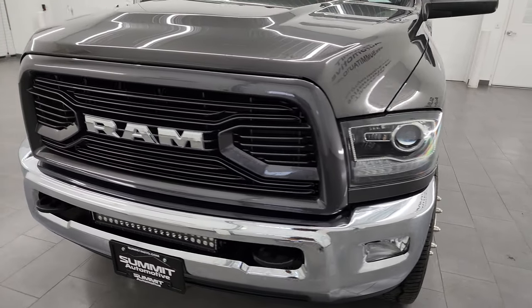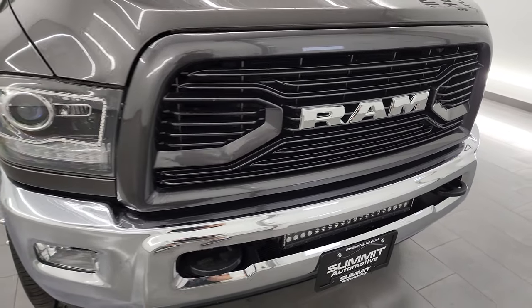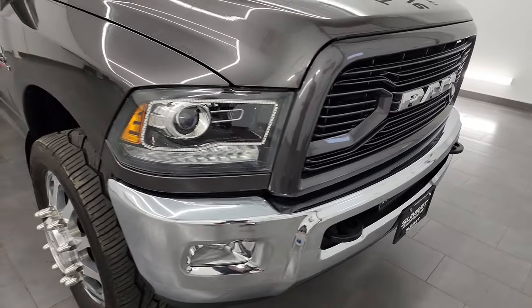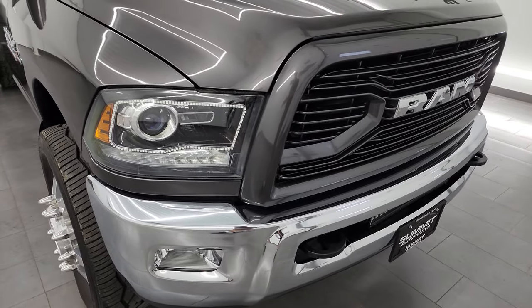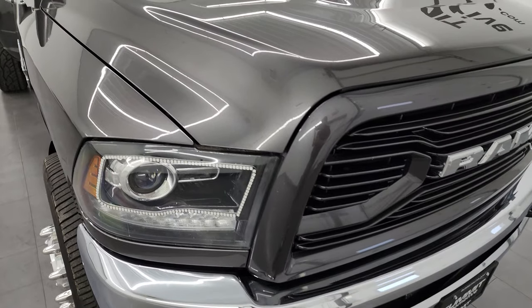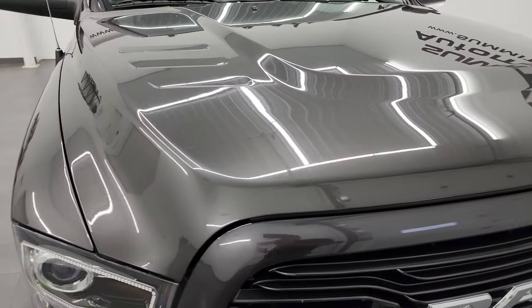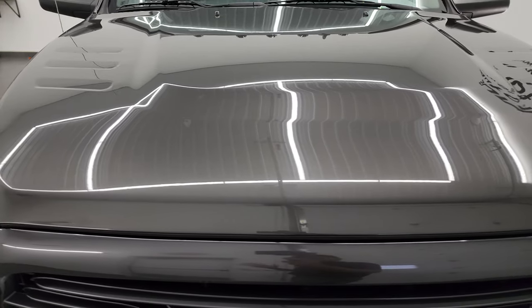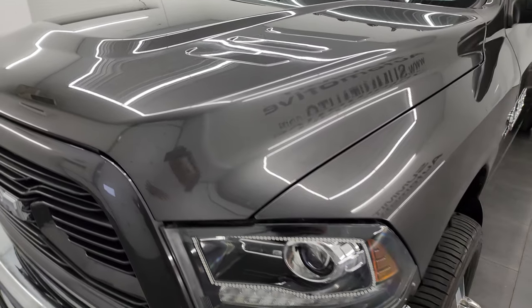Somebody has definitely tricked this truck out. This was originally an SLT, still is an SLT, but they've definitely done wheels, tires, different headlights, different taillights, and it comes with aftermarket leather and heated seats. I'm going to go through all that stuff, go all the way around inside, underneath, start it up, and take a look under the hood to give you the most accurate representation possible.